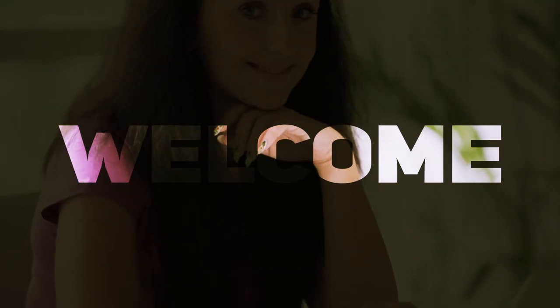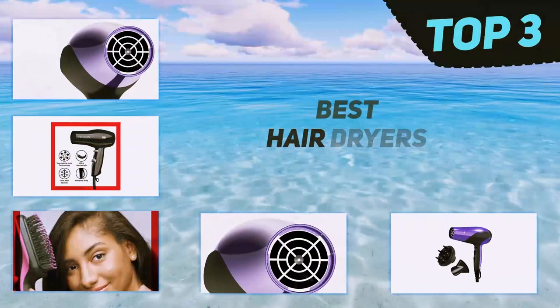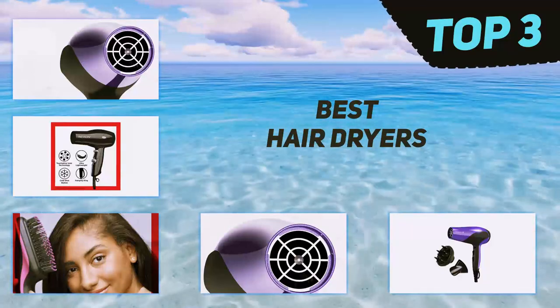Hi guys, welcome back to my channel. In today's video we're going to check out the top three best hair dryers.